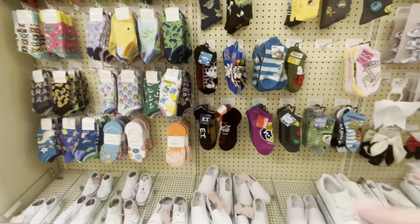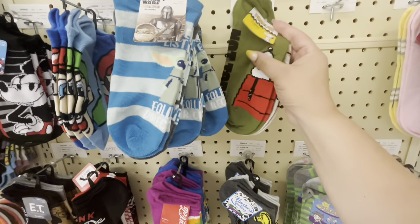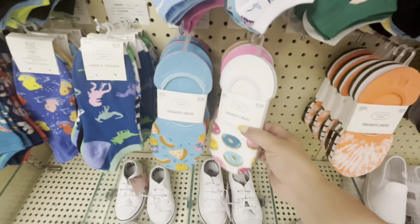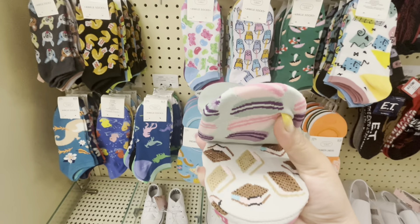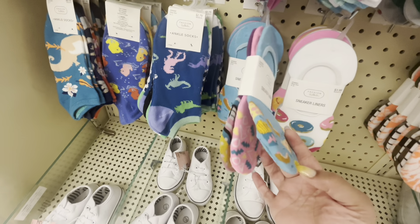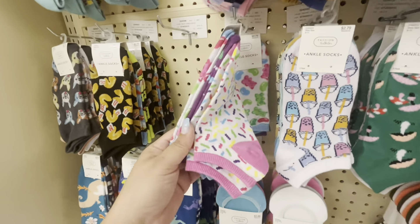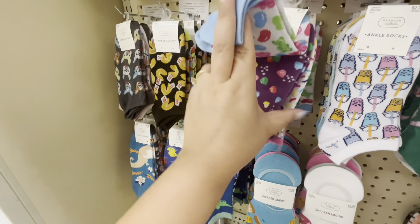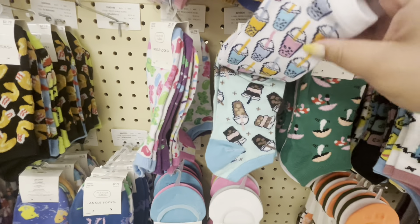Hobby Lobby is a big store and I had never seen that they sell socks! There are some cute ones - they have Snoopy, and you get two pairs for $2.99, not bad. They have character ones, and sneaker liners for $3.99 with donuts, macarons, and s'mores. Then pizza with hot dog and fries, gummy bears - these are $2.79 and you get three pairs. That's a very good deal!